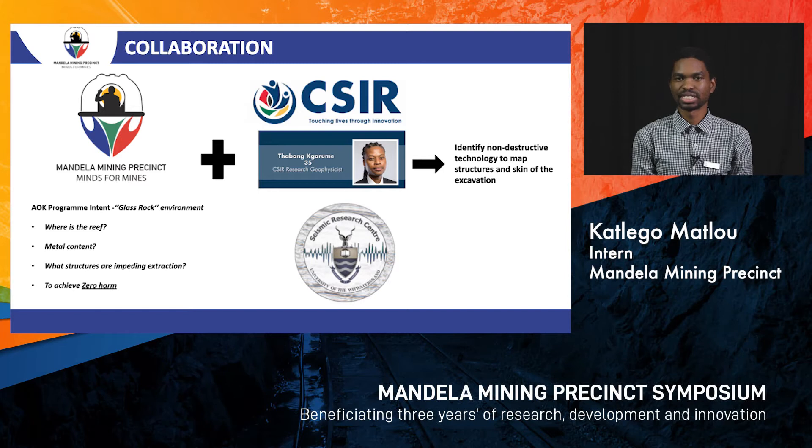On this project we have collaborated with CSIR, where the project is led by Mr. Tawangharume, along with Berth University, in order to identify a non-destructive technology to map out the structures and the skin of excavations.